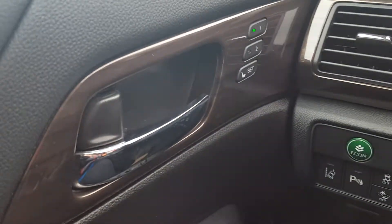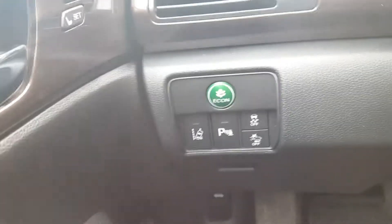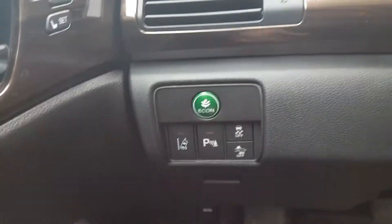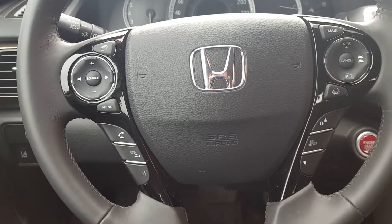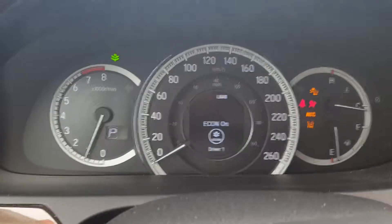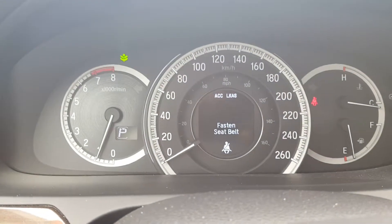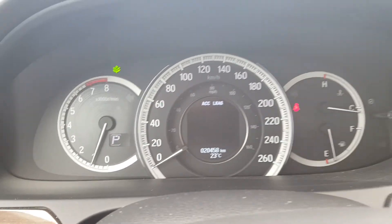You've got your power memory seats for driver 1 and 2, power windows, power locks. Lane departure warning system, your braking sensors — braking mitigation will warn you if you get too close to the vehicle in front of you. You've got your audio controls for your Bluetooth and audio, and your cruise controls. The vehicle right now has about 20,458 kilometers.